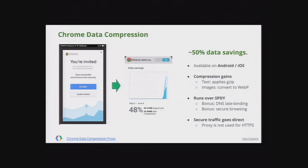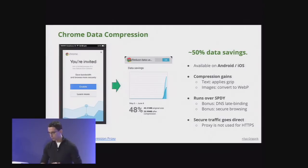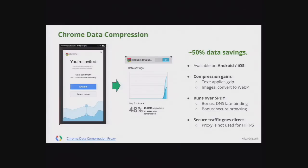Linus mentioned Chrome data compression, which we launched earlier this year — it provides roughly 50% data savings on average, partly because there's a lot of poorly compressed content on the web. People still forget to gzip their content, and we also convert images to WebP. One thing not mentioned: because it runs over SPDY between your phone and the Google server, it's actually an encrypted connection. So even on unencrypted Wi-Fi like Starbucks, all your HTTP traffic goes through a secure tunnel.